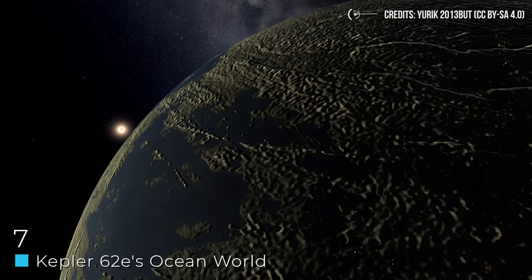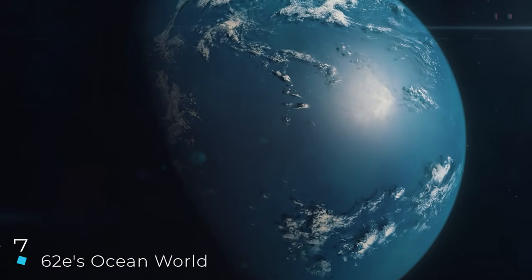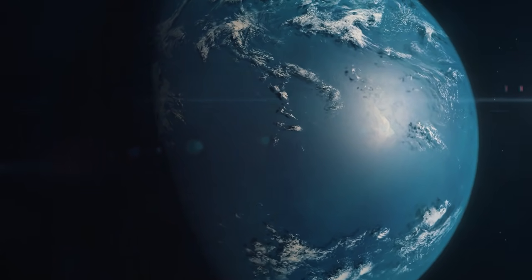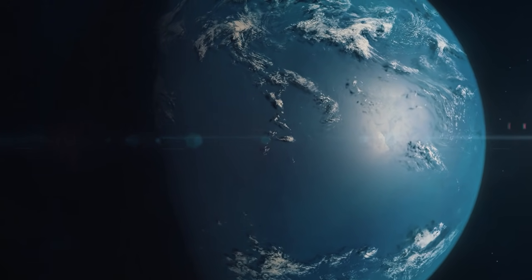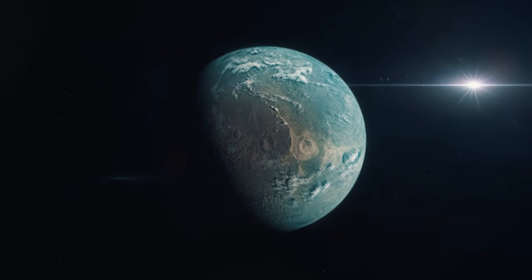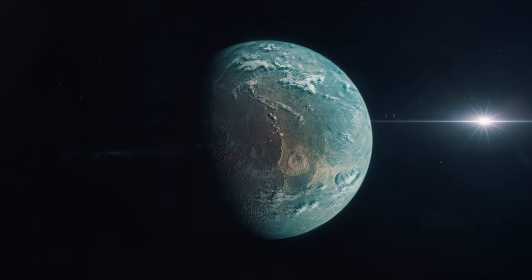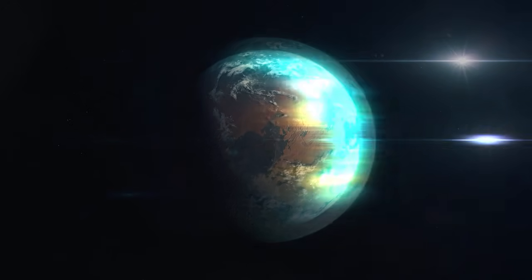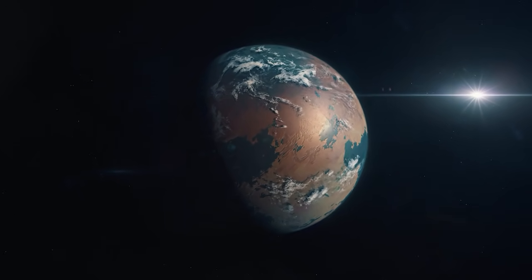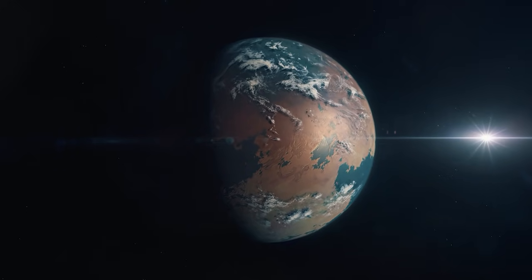Number 7: Kepler-62e's Ocean World. Many people are looking for potentially habitable planets for humanity to live on one day. One of those is Kepler-62e, a planet that orbits a red dwarf star. This planet, along with one other nearby, has a lot of people's attention because it resides in the habitable zone — meaning its position relative to its star allows for the potential of water, and thus the potential for life. Before you pack your bags for Kepler, it's worth noting that it's far away and impossible for us to reach right now. But it may truly be a world with a global ocean.